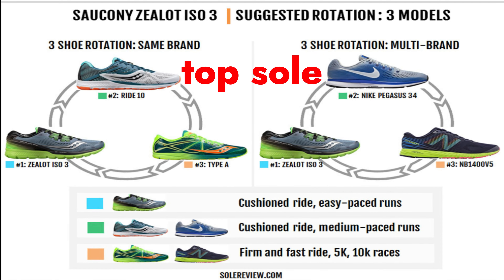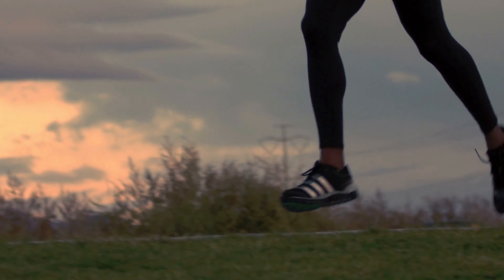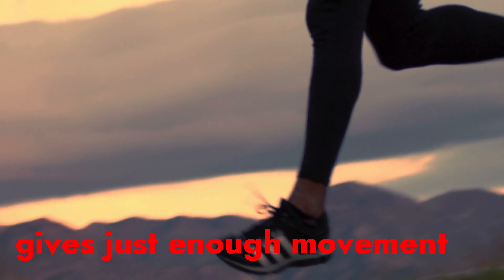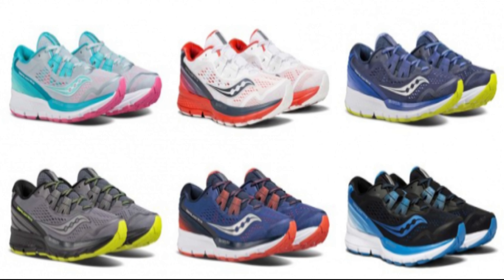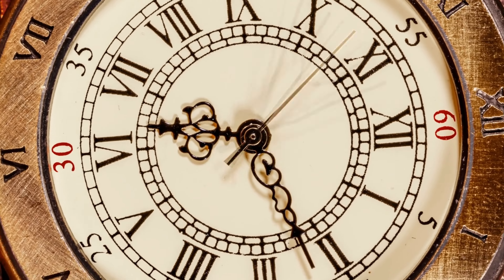The 3mm Evran topsole construction provides an energized ride, while the Triflex outsole gives just enough flexibility and freedom of movement with every stride. This sneaker is not only extremely comfortable and affordable, but they also look great, said Wes Meserve, the run coordinator at Lifetime Athletic Burlington.